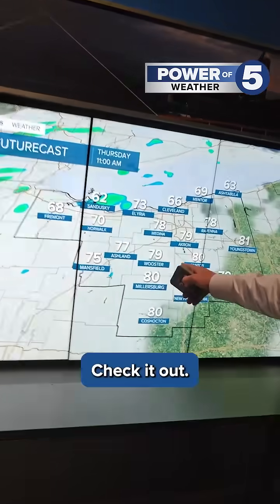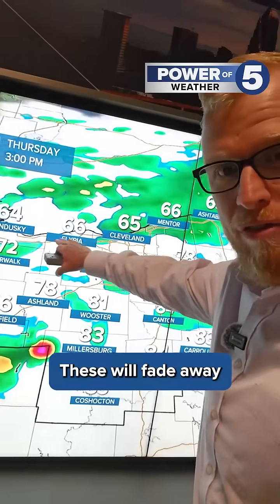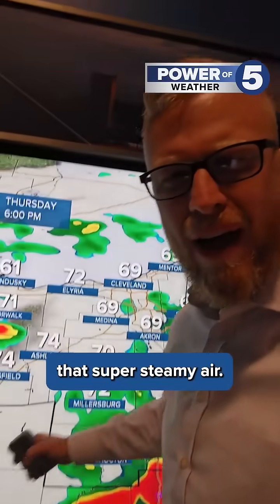Different story inland. Check it out — we're going to see these thunderstorms inland where it's warmer, where you have temperatures near 80 degrees. These will fade away along the lakeshore, but look at them building into that heat, that super steamy air.